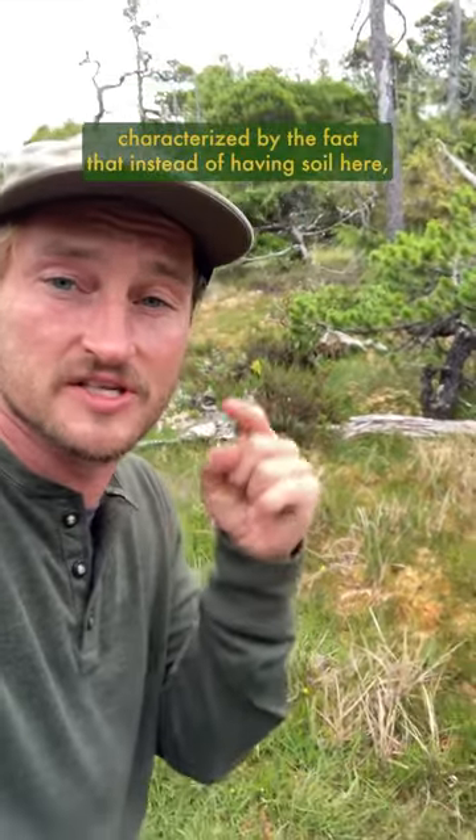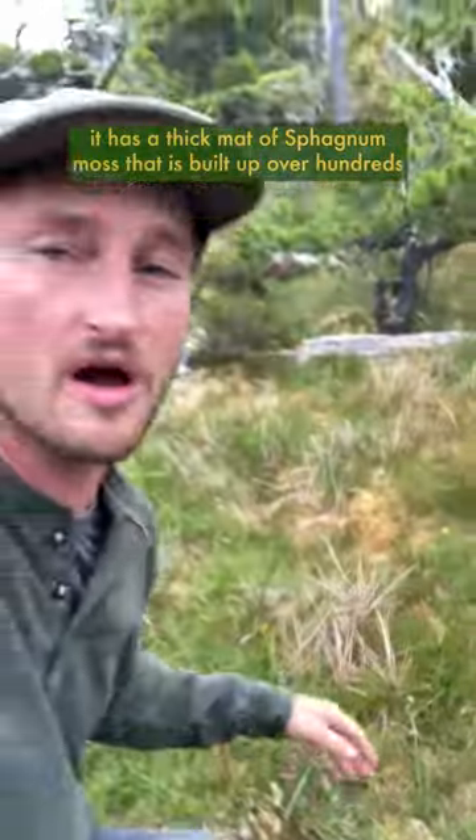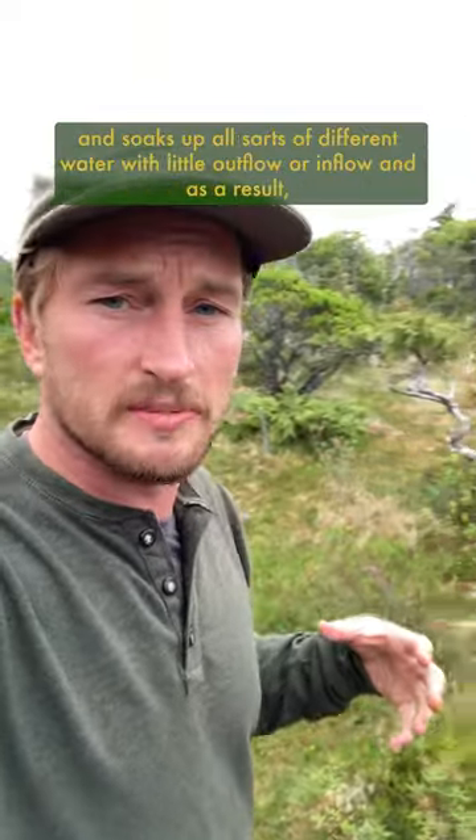It's characterized by the fact that instead of having soil here, it has a thick mat of sphagnum moss that has built up over hundreds or thousands of years — it can be meters deep — and it's a really dense carbon store. It acts as a sponge and soaks up all sorts of different water.